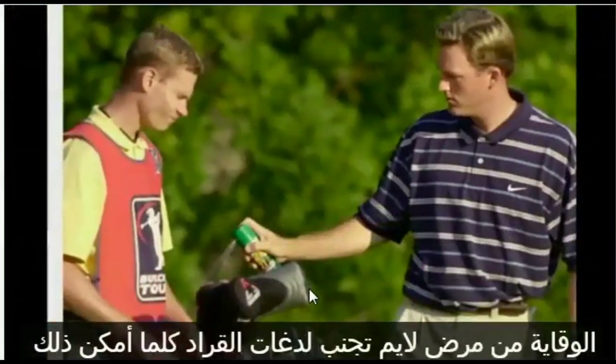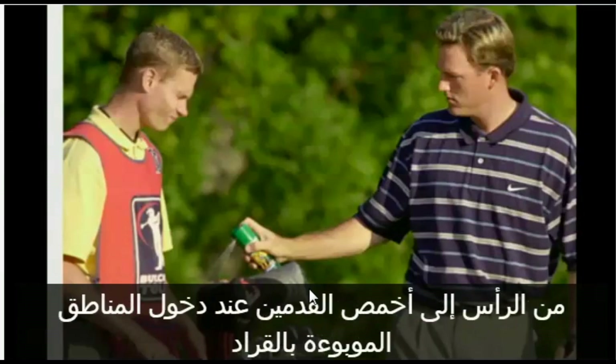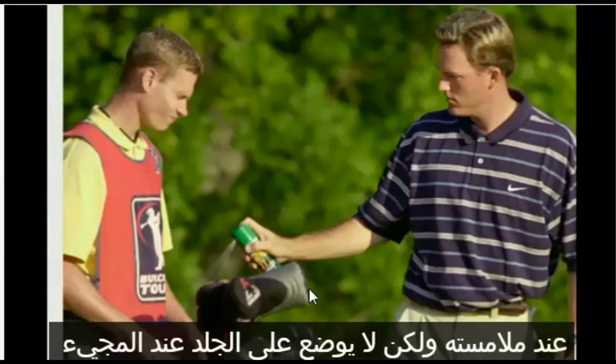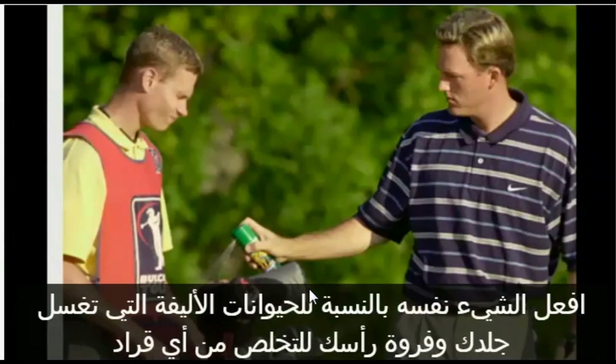Preventing Lyme disease: Avoid tick bites whenever possible by staying clear of grassy or wooded areas, especially May to July. Cover your body head-to-toe when entering possible tick-infested areas. Apply an insect repellent containing DEET directly to your skin. Insect repellents containing permethrin can be applied to clothes to kill ticks on contact, but never apply to the skin. When coming in from outdoors, inspect your body thoroughly for ticks — do the same for pets. Wash your skin and scalp to knock off any ticks that are only loosely attached.